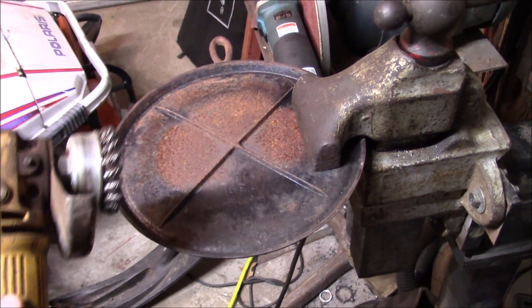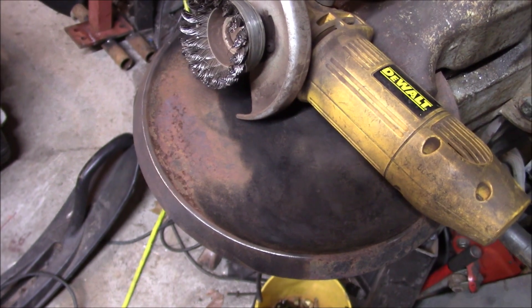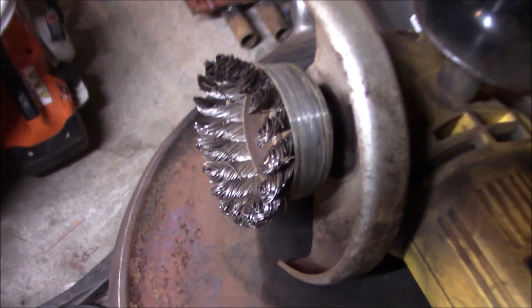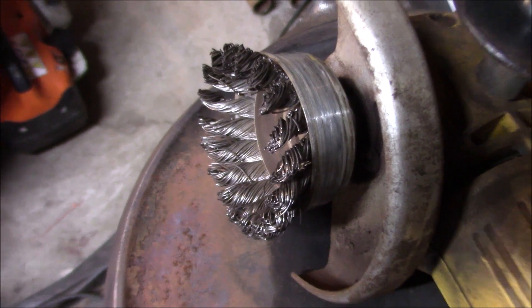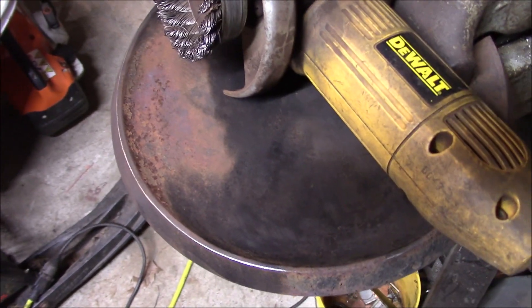I'm sure this is the proper method. Now I definitely need to replace that wire cup, but I just can't bring myself to put a new one on until every little last nub of that thing is worn out.